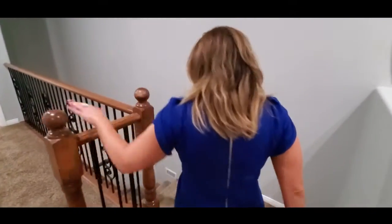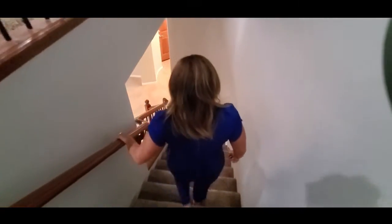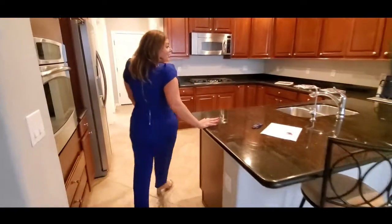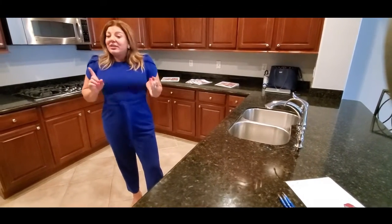Follow me down the stairs and you'll see more. As you can see now we're in the heart of the home, the kitchen. This is a great kitchen with granite. This home was actually built in 2007 and as I mentioned before, it is a part of the Fireside community in Desert Ridge. This also offers a clubhouse and a community center and pools and so much more.